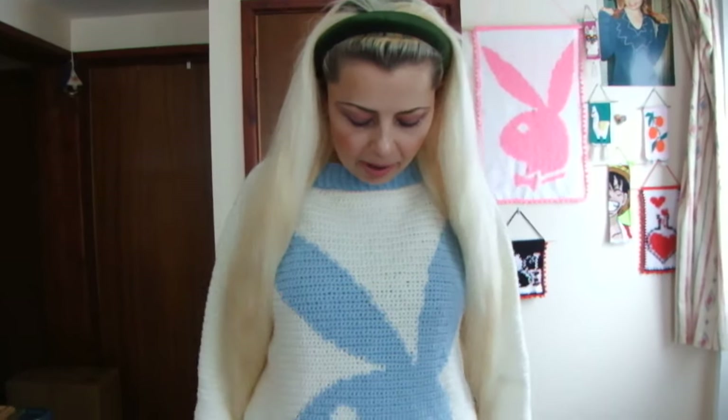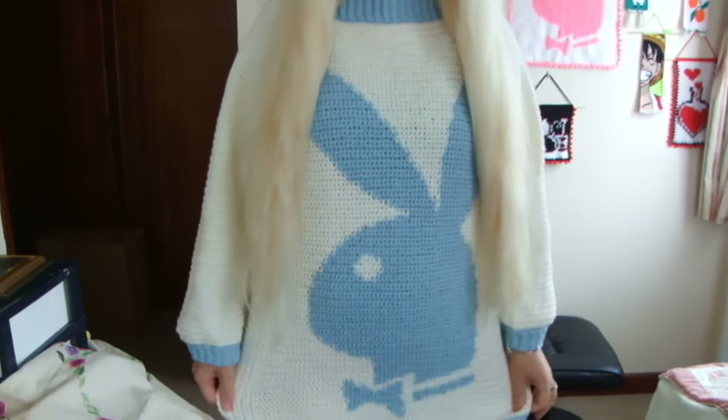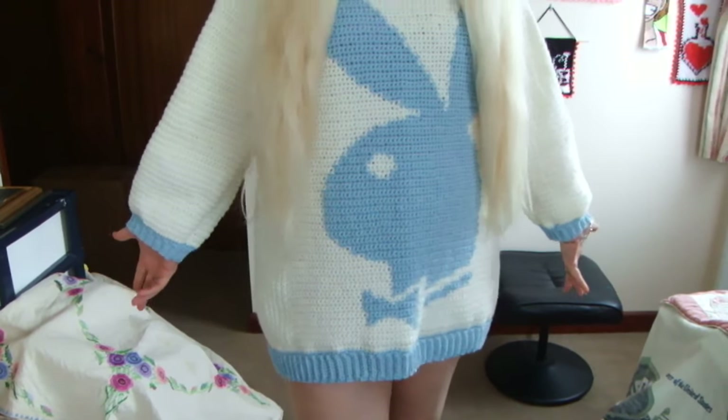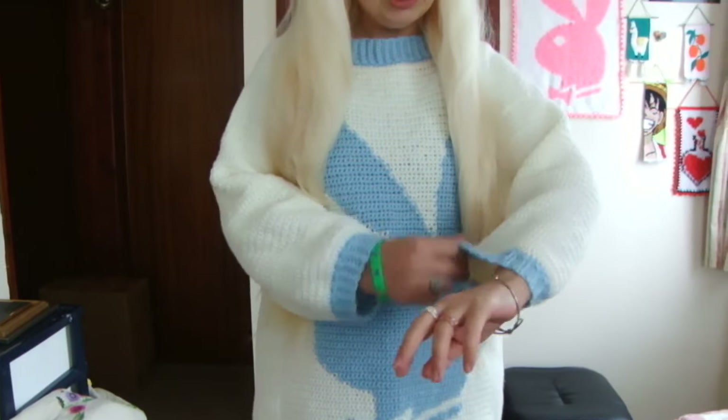Hello everyone, I'm Ana Vanila and I welcome you to my channel. I would like to share with you in this video a crochet jumper — a tunic, maybe you can call it a tunic or a sweater — that I've made.